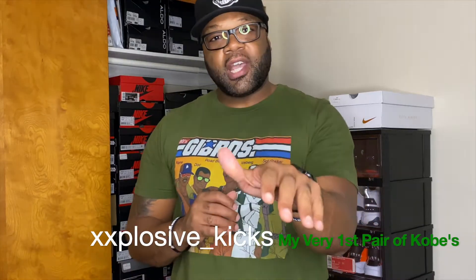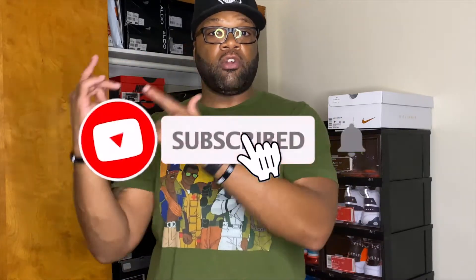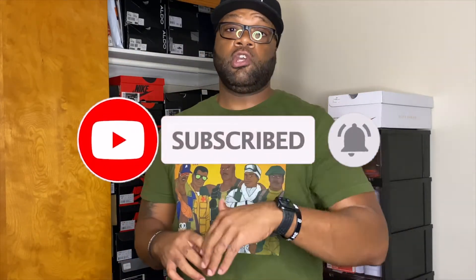What's good, this is your boy Sean from Explosive Kicks coming back with another video. I'm really excited about this — as you can see from the title, I'm talking about my very first pair of Kobe Bryant sneakers. If this is your first time on the channel, definitely hit that subscribe button and notification bell. For those who've been rocking with me since the beginning, big ups — I've been doing this since February, and this is video 24, for number 24. It couldn't have happened at a better time.